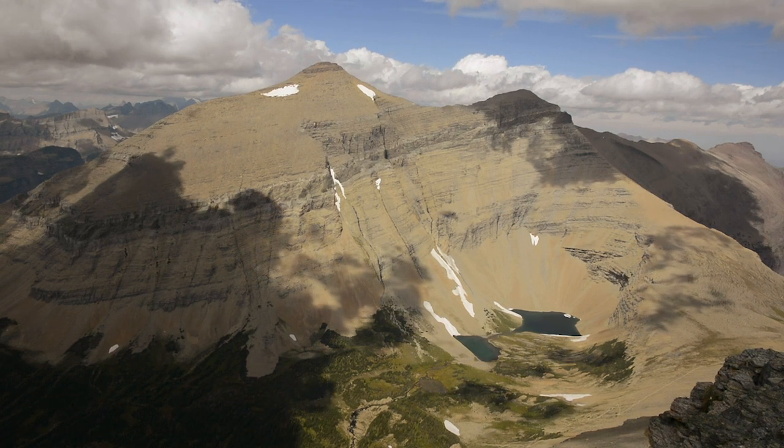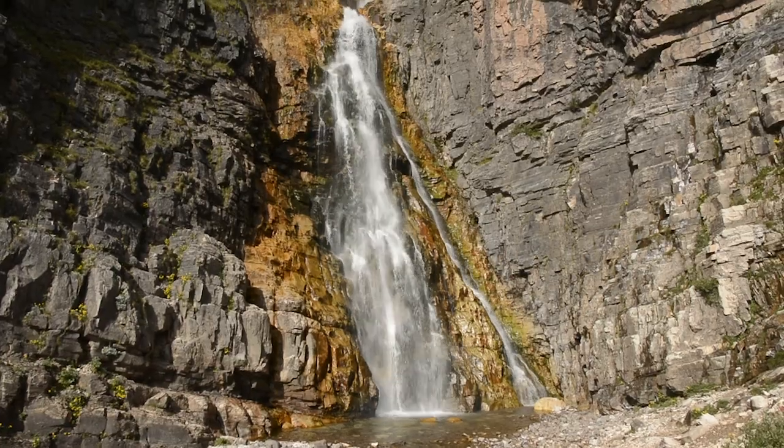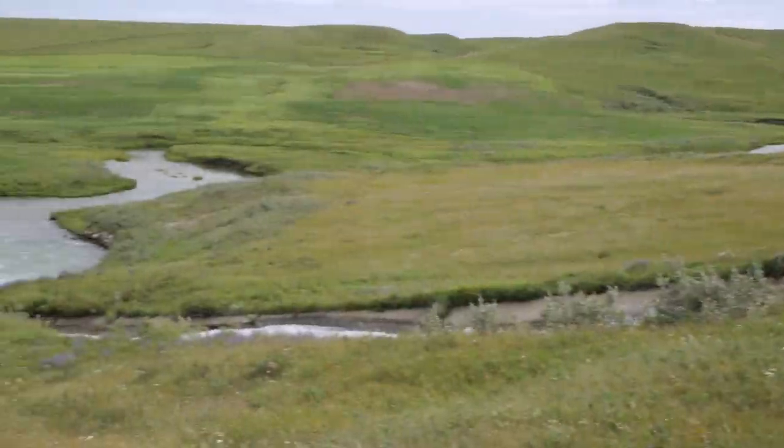The Milk River, the lifeline of the Highline. This river runs from the mountains near Glacier National Park to the prairies of eastern Montana.